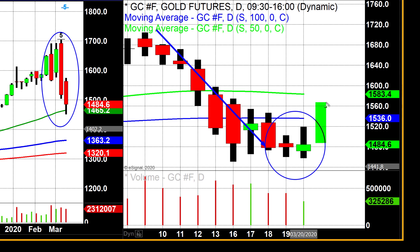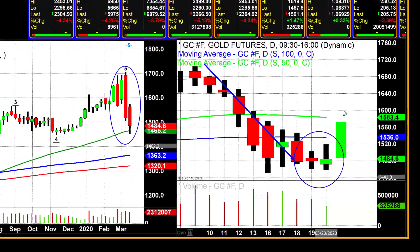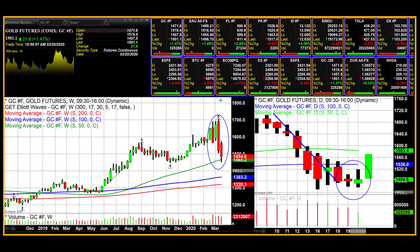A confirming candle would look something like this: you would get a large candle with a higher high, a higher low, and a higher close. That would signal the fact that we could be looking at the conclusion of this correction, which moved gold down approximately $200-plus in under two weeks of trading.